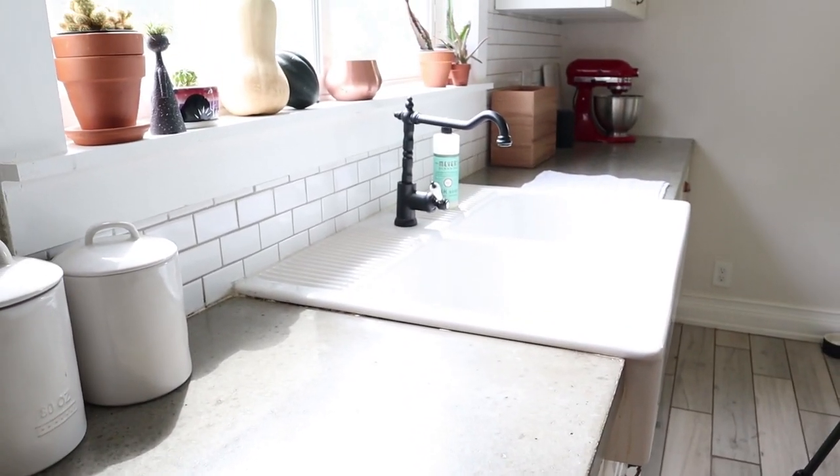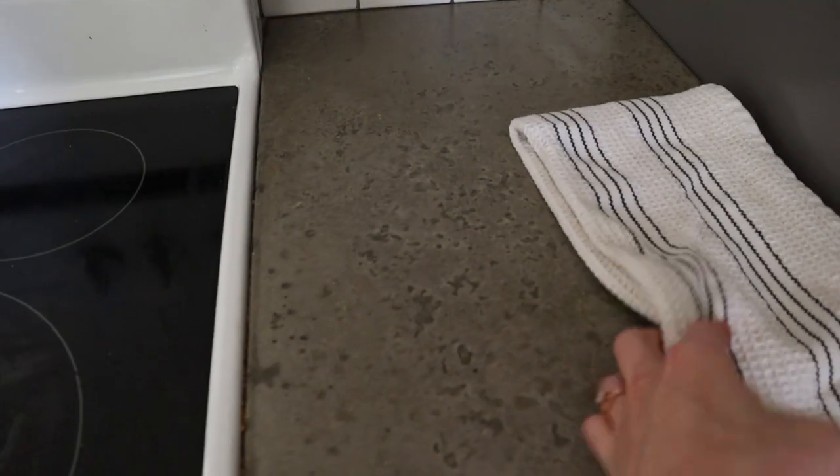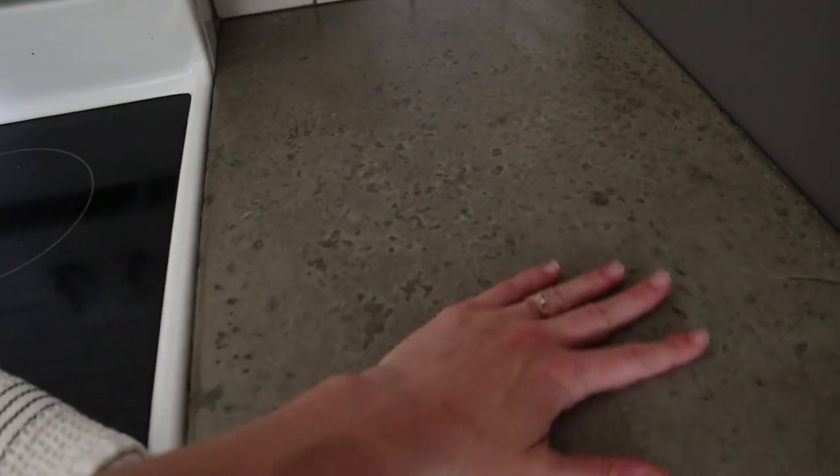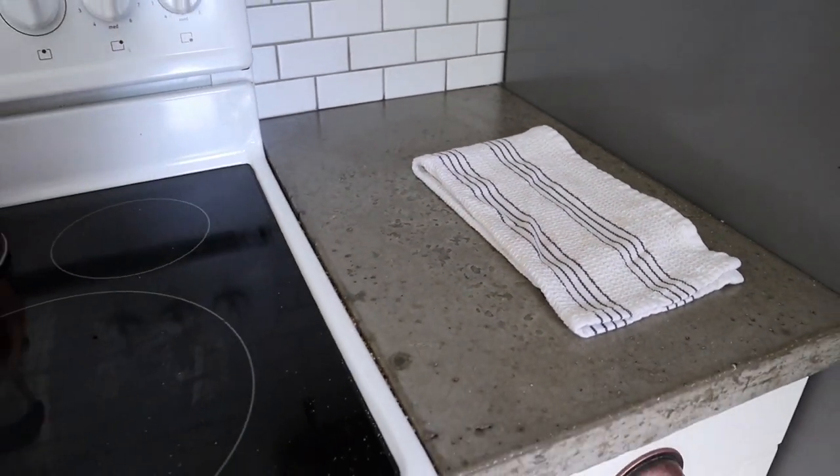Three years in, we still absolutely love them. The downside of the two-inch thick concrete countertops is that they are just so heavy. I was pretty nervous about putting them on the Ikea cabinets. I figured if any cabinets could take them, it would be the ones with the most solid warranty. I did write extensively about what sealers not to use on your concrete countertops because we've tried a few different sealers and there's only one that works well for us. I definitely recommend watching that video or checking out the blog post. Long story short, three years in, I still would do the concrete countertops a million times over.